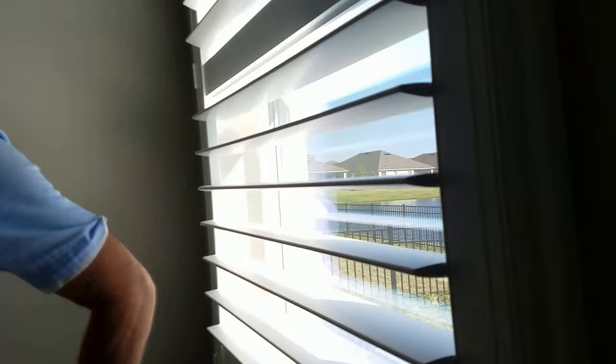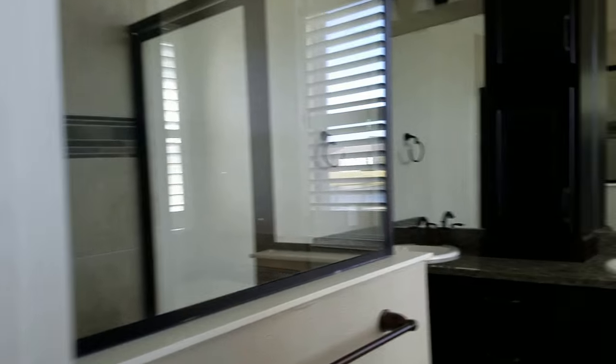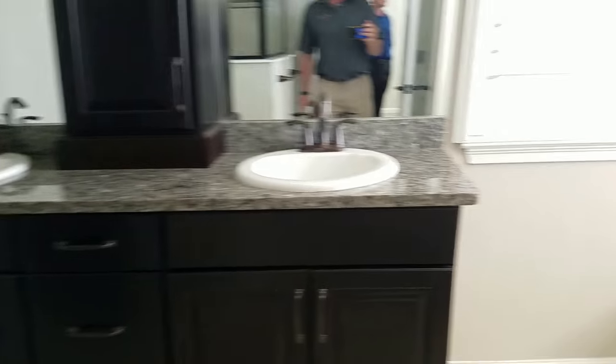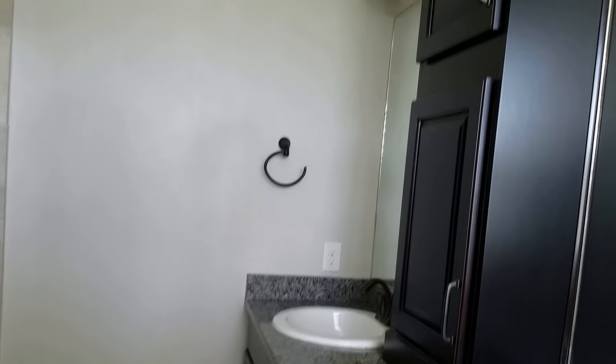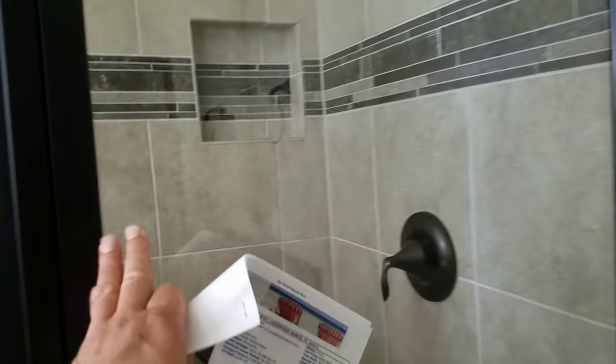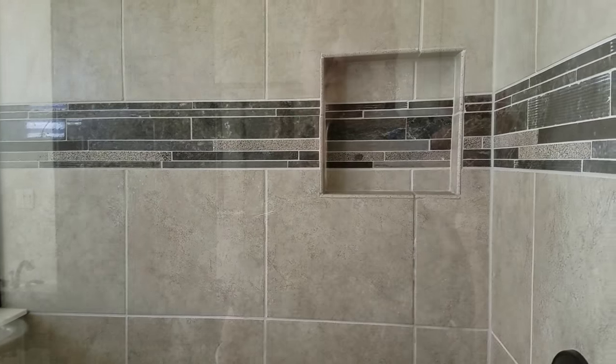The master bedroom is located separately, so it is a split plan. This is the master bedroom. I wanted to show you the master bath — the master bath is cool. Same granite as the kitchen, his and hers sinks. The shower is right here, good size with a little nook there.